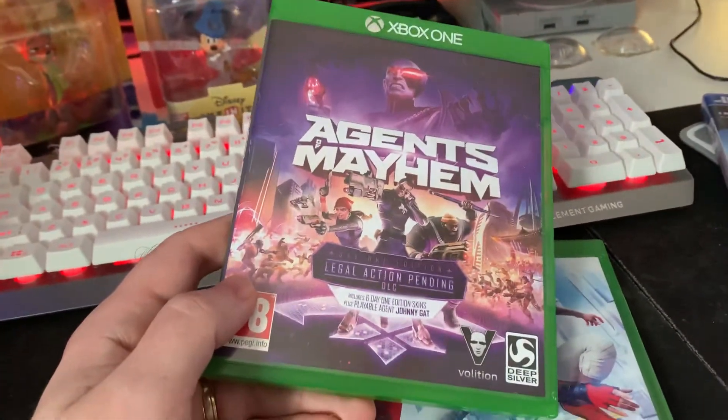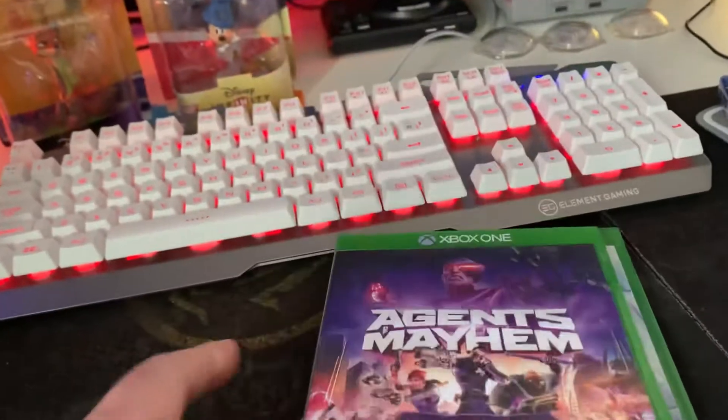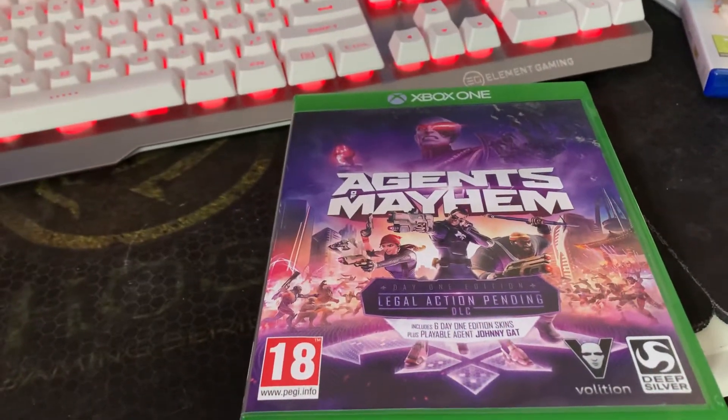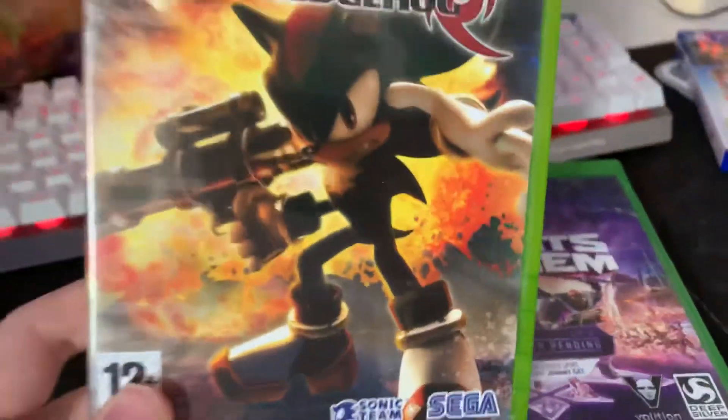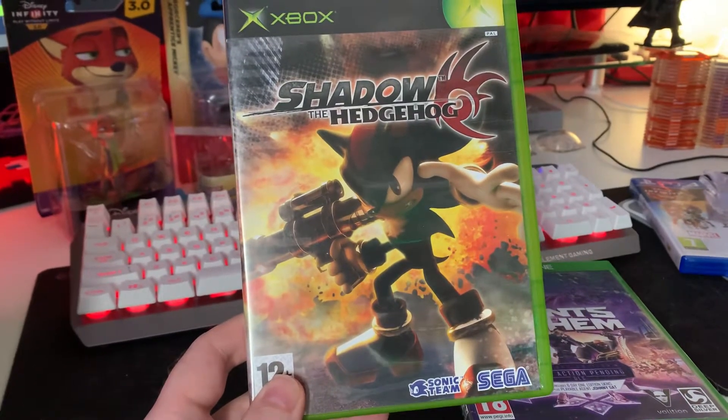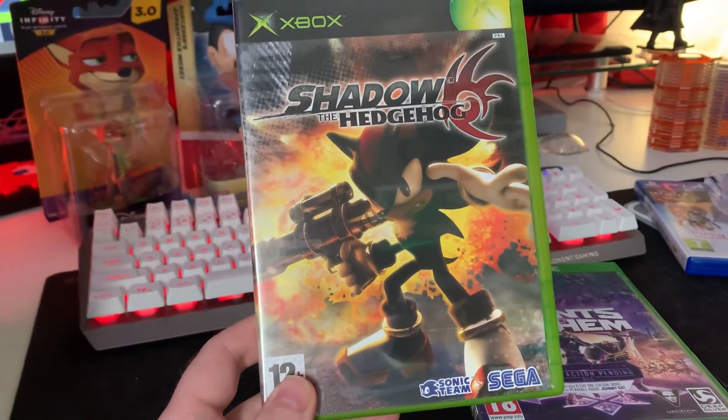I'm looking forward to having a crack at that one. Same with Agents of Mayhem — that pickup was like less than a pound as well. And the other one, which you may have seen on the stream earlier, is Shadow the Hedgehog by Sega.